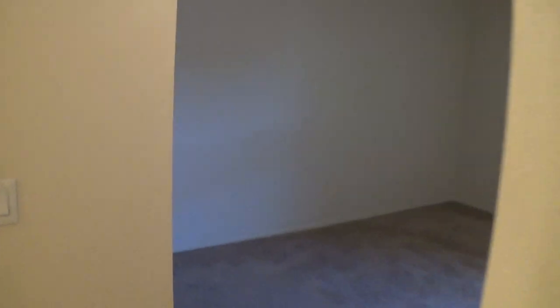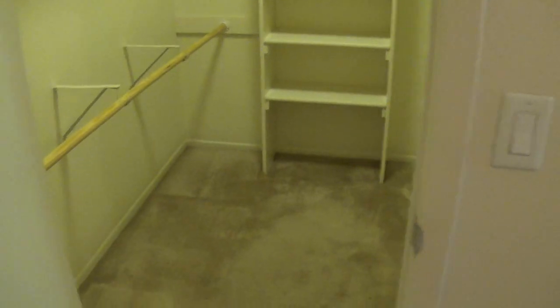Let's go into the bedroom. Again, really spacious — you can configure your furniture any which way. Huge closets.